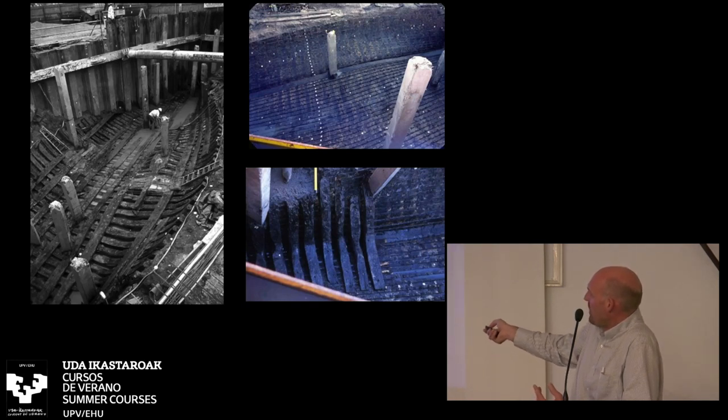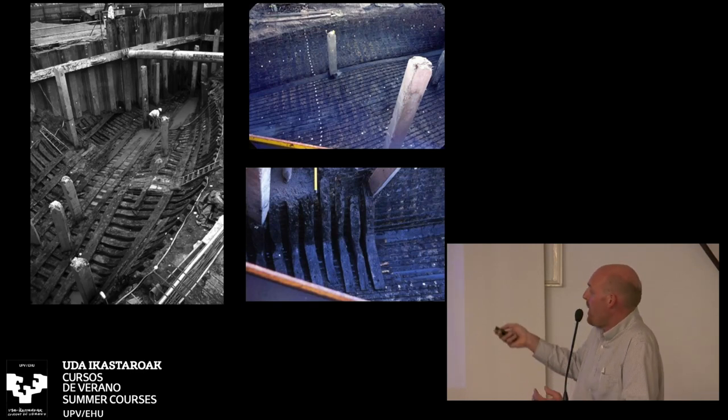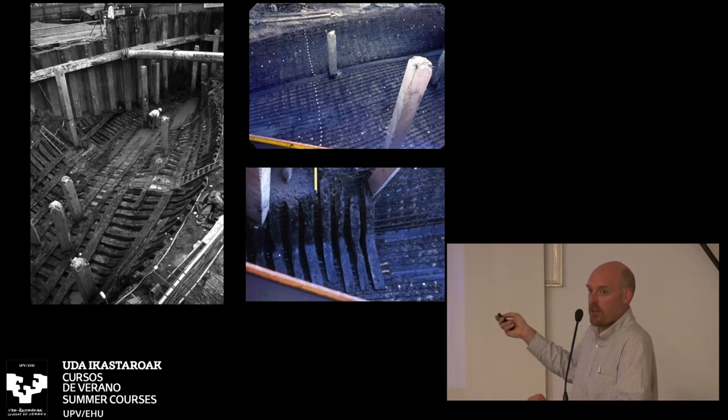There are approximately 35 extant strakes on the starboard side and 17 on the port side, with over 63 surviving frame stations. When you count the framing timbers, floor timbers, and buttocks, there are over 300 elements of just the framing and over 700 planks on the vessel — fragments of planks and around 300 complete full planks. A huge amount of timber.